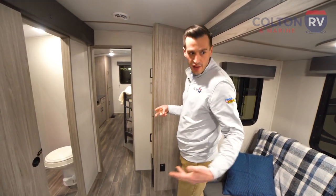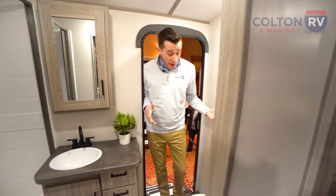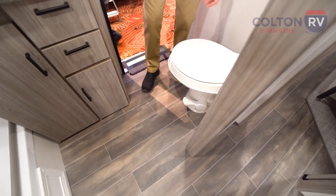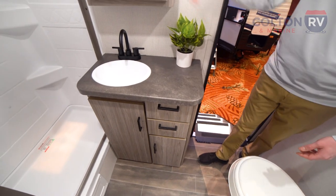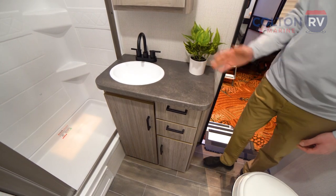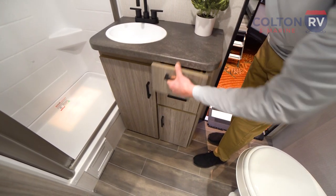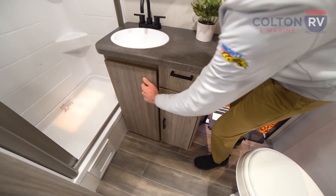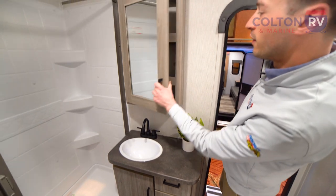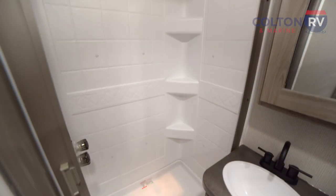Across from our sectional sofa and booth dinette, we've got our bathroom, which is also where the second entrance is. It's a full bathroom with a foot-flush toilet to keep things nice and clean. Over here we've got a nice sink with a black faucet, just like in the kitchen, and a really solid countertop with plenty of space for a toothbrush, makeup, or some greenery. There are more drawers in this arctic teak grain wood — very pretty, matches nicely with the light interior — plus a medicine cabinet above and an extra large shower.